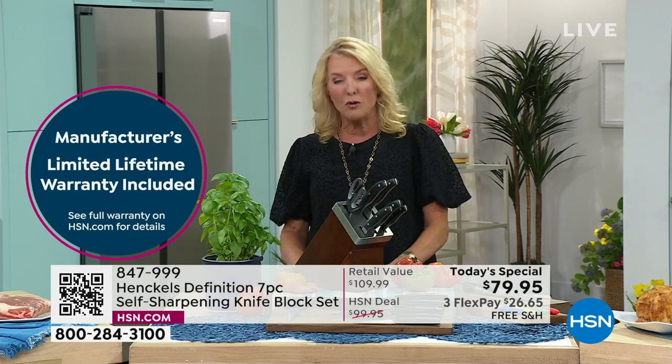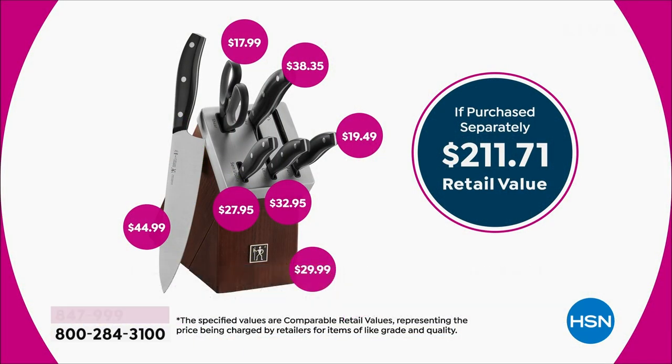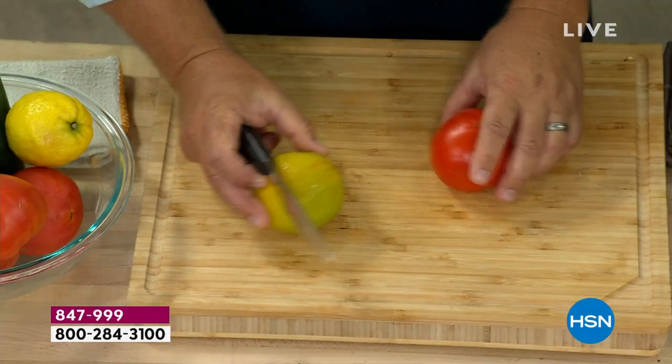Our value is over $200. We've got a one-day price of $79 and some change. So it's an incredible time to upgrade from those old bad kitchen knives you have in your drawer right now. And John's going to prove why we need to upgrade.